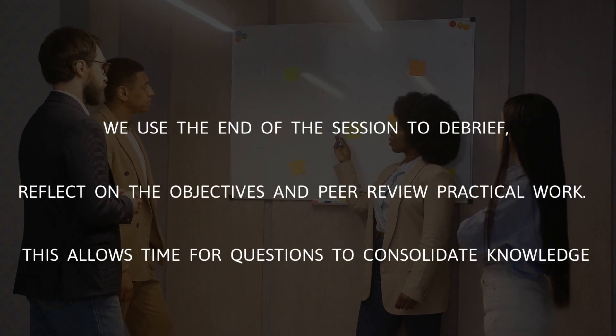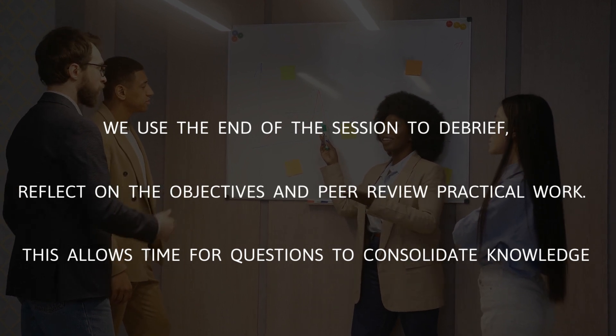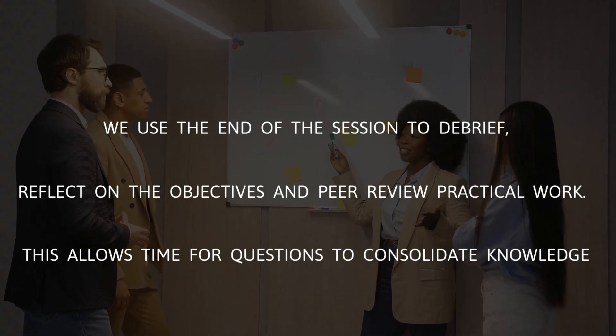We use the end of the session to debrief, reflect on the objectives, and peer review practical work. This allows time for questions to consolidate knowledge.